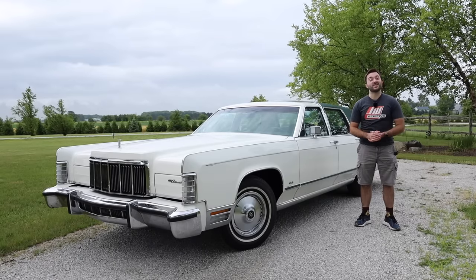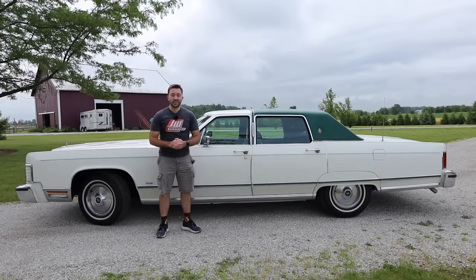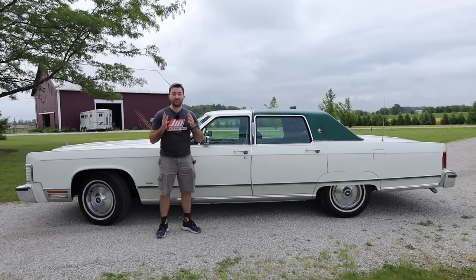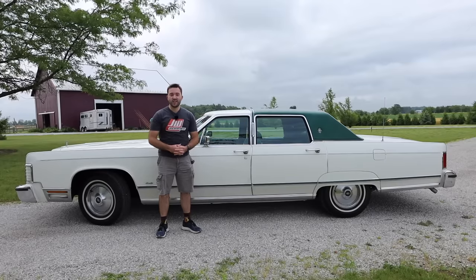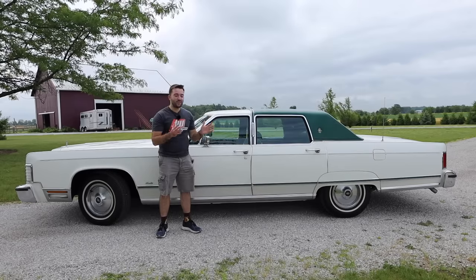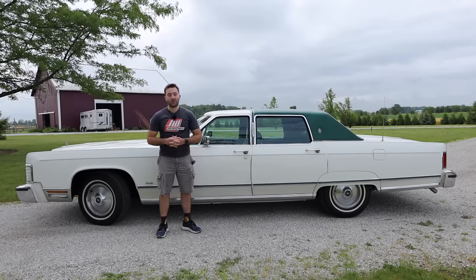Let's go ahead and start talking about this 1976 Lincoln Continental Town Car. Before we start the review, I'd like to give a brief history of this model as well as the Lincoln brand. Lincoln was founded in 1917 by Henry Leland, and ironically, he was actually the same founder of the Cadillac brand, which would become Lincoln's biggest rival.